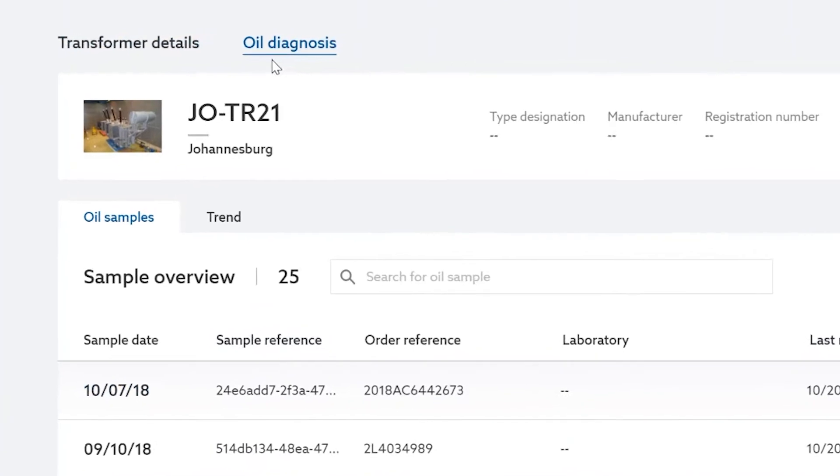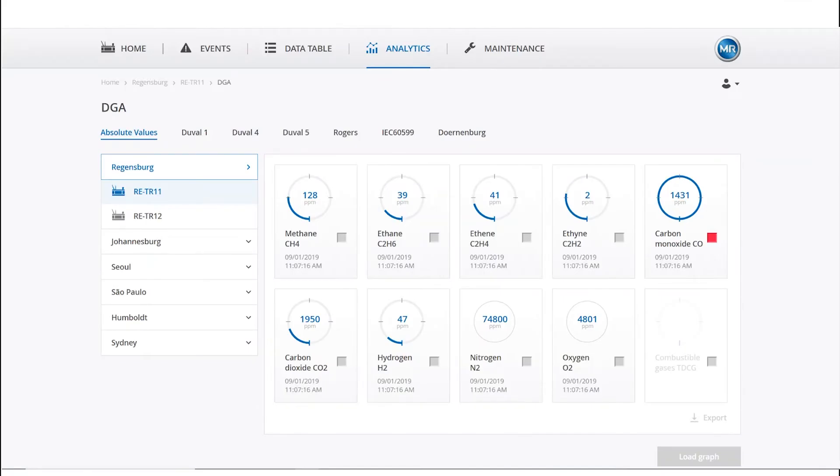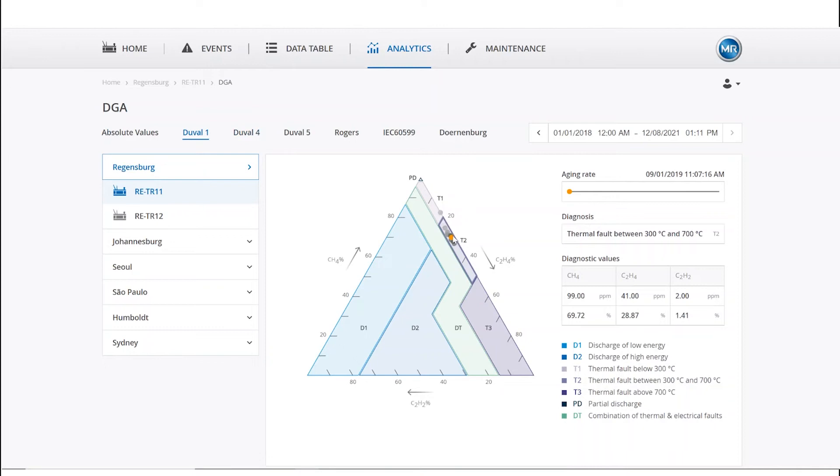One of the most common analyses for a transformer is the oil diagnosis. If your transformer is equipped with an online DGA sensor, all measurement data will be transferred to TESA APM, where you can find them in a diagram and analyzed automatically with algorithms like Duval, Rogers, Dönenburg, IEC, and others.